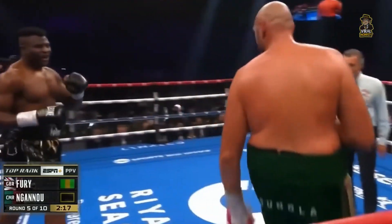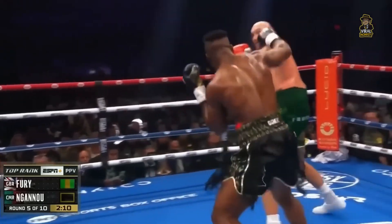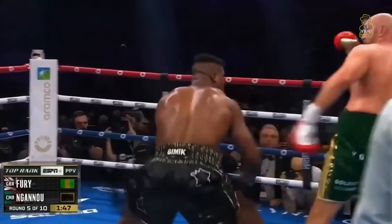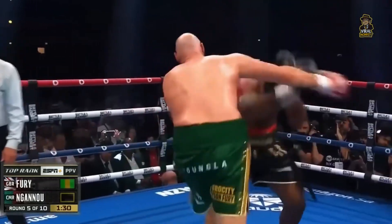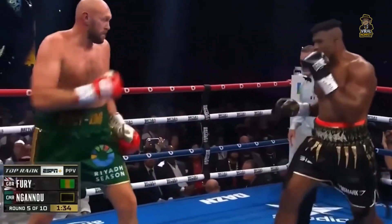Right hand nearly puts him on the canvas. He wants to land something. Francis has to stick to the game plan. He can't rush. Here he comes charging in. There's an overcoming adversity narrative for his entire life.